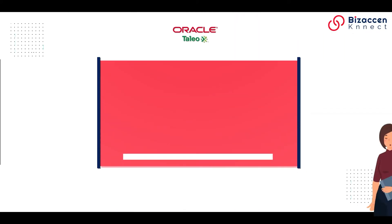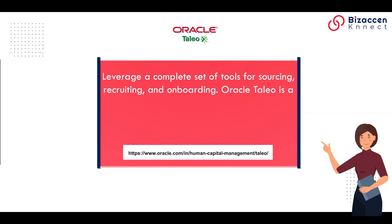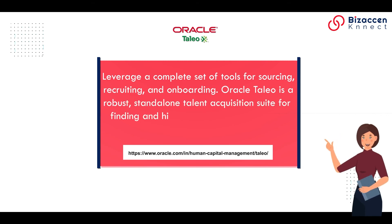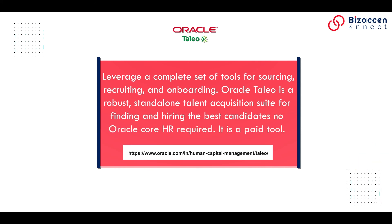Talio (Oracle Taleo). Leverage a complete set of tools for sourcing, recruiting, and onboarding. Oracle Taleo is a robust, stand-alone talent acquisition suite for finding and hiring the best candidates — no Oracle Core HR required. It is a paid tool.